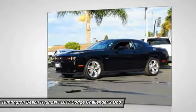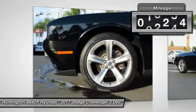It's powerful, practical, and efficient. This vehicle has less than 20,000 miles.